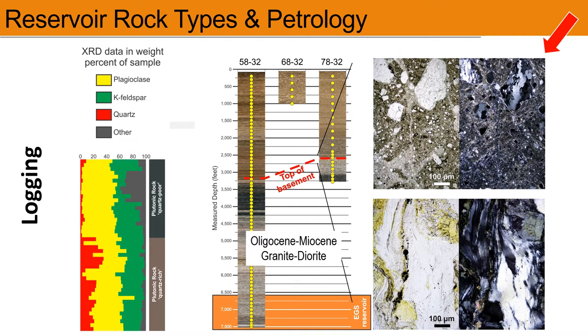The cores and cuttings recovered from the most recent drilling efforts are currently being processed. From the mud logs, we see pretty consistent results, with the addition of deep intercepts of Precambrian gneiss. We will be providing updates on new findings as soon as they become available.